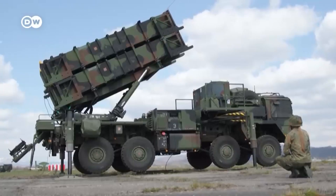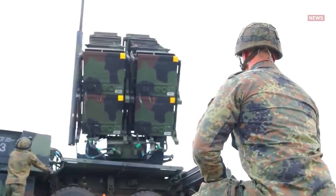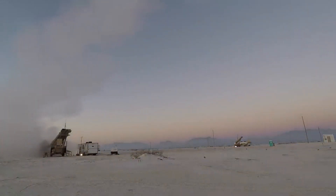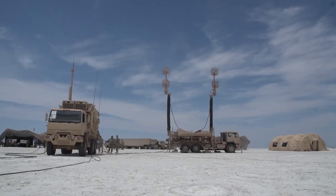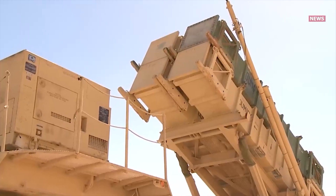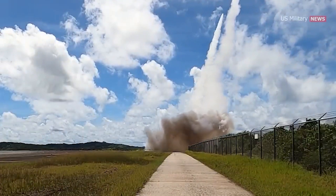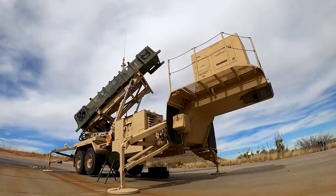The MIM-104 Patriot launcher is one of the main components of the Patriot surface-to-air missile system. It is designed to launch air defense missiles and provides a stationary or mobile platform for missile installation and launch. The Patriot launcher can be installed on various types of chassis and vehicles, such as trucks or tracked platforms, ensuring system mobility and the ability to deploy in different conditions. Each Patriot launcher can hold multiple missiles for sequential or parallel launches, and is equipped with mechanisms for vertical missile launch and reloading operations, ensuring continuous readiness of the system to engage targets.